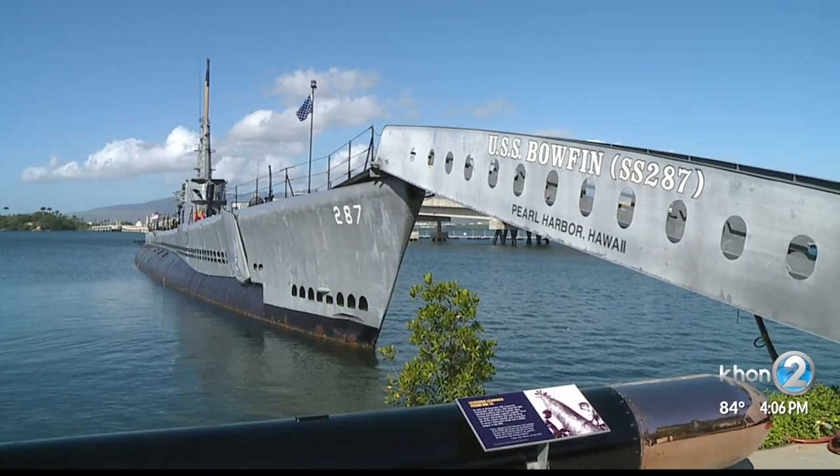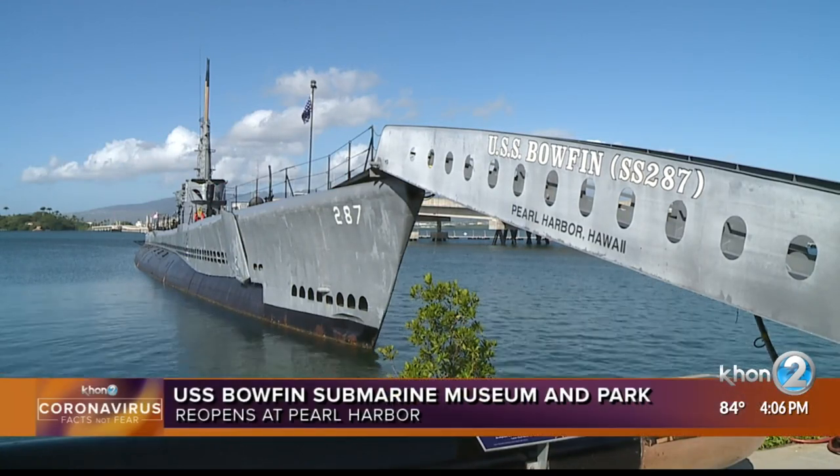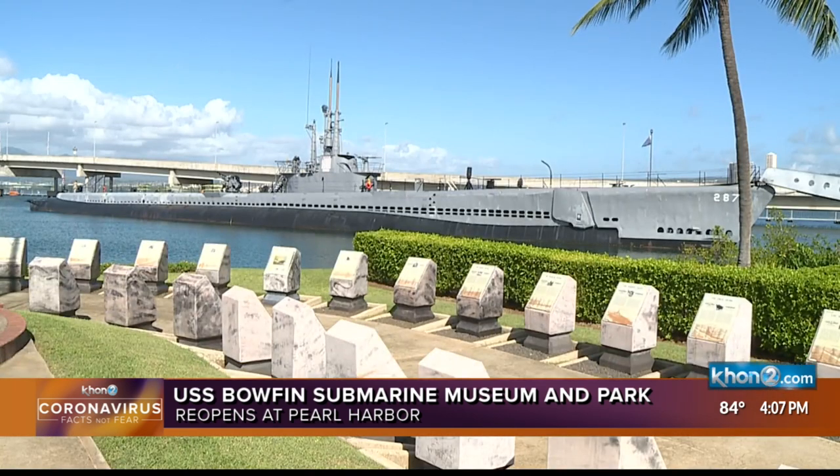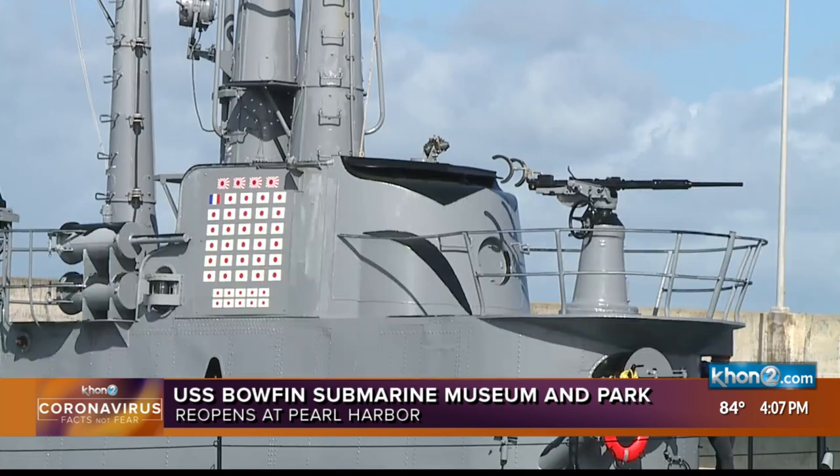Another historic site at Pearl Harbor is opening to the public once again. The USS Bowfin Submarine Museum and Park is following new health guidelines to keep visitors safe. Except for a brief reopening in July, it's been closed since March due to the pandemic.